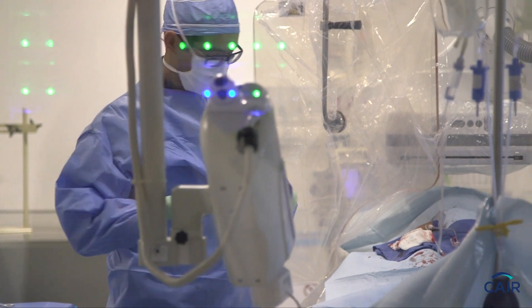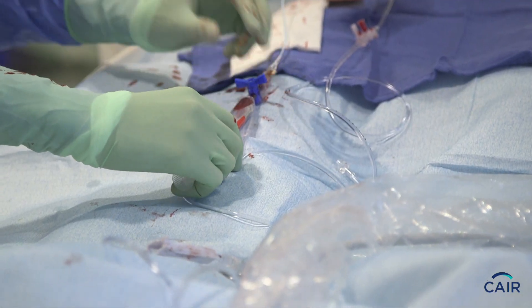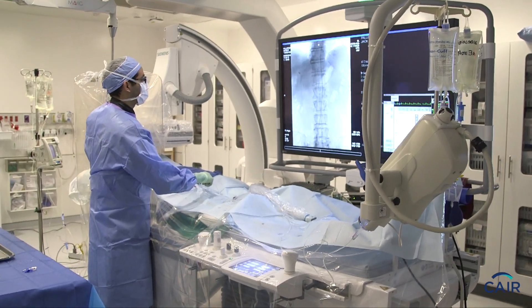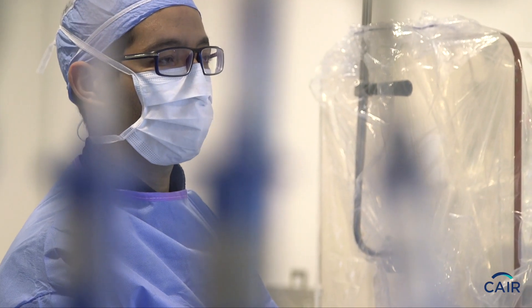Drugs are often used to treat these uterine fibroids. However, sometimes they're not successful. Therefore, we can use other treatments, especially interventional radiology treatments such as uterine fibroid embolization. And that can be performed within an hour, and patients head back home either that night or the next morning.